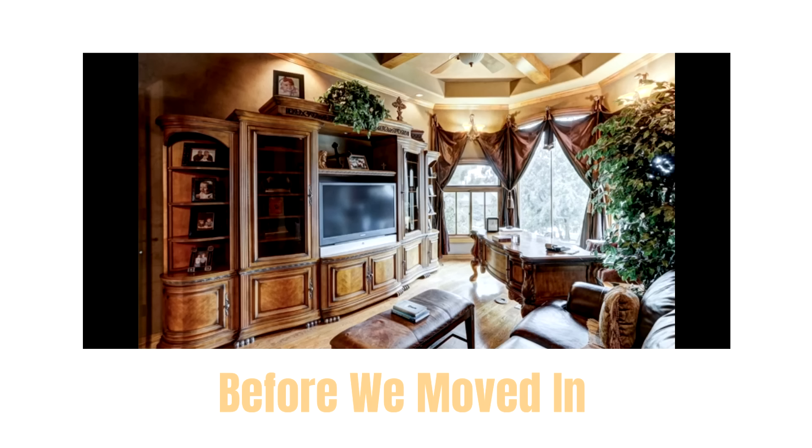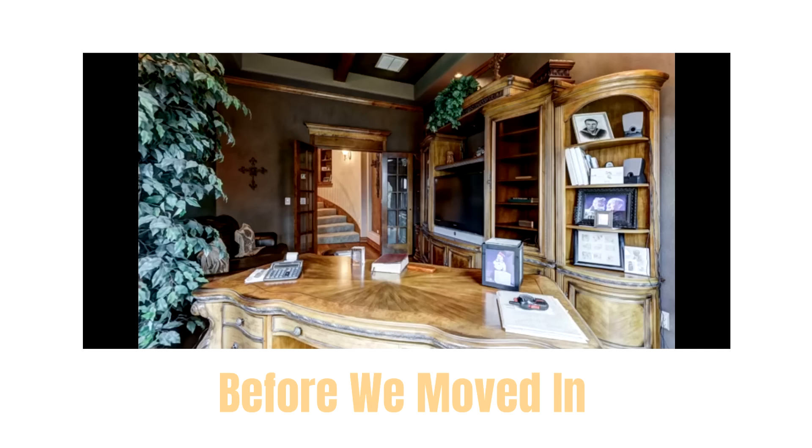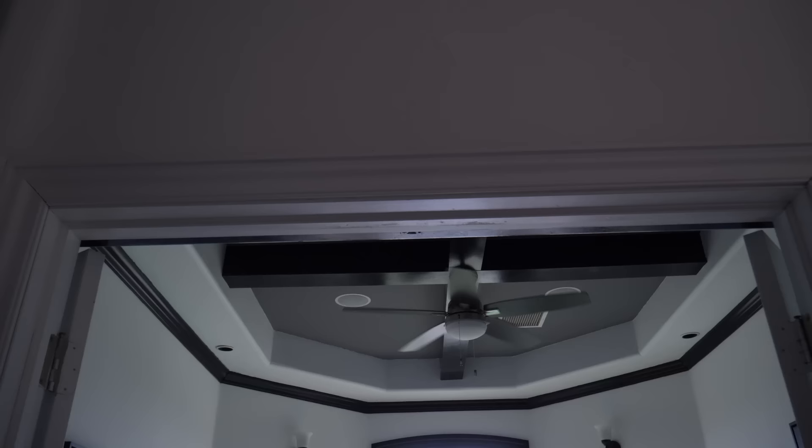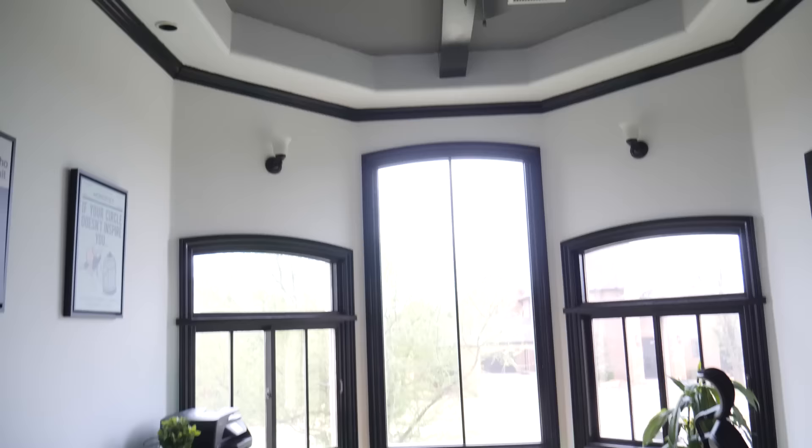Looking back at these old photos, you can see the original office before we moved in — a lot of browns, a lot of wood. It looked pretty cluttered. Once we got moved in, I was looking to set up my office in this direction, but it took up more space. We painted this room — anything you see in here that was brown was then black.